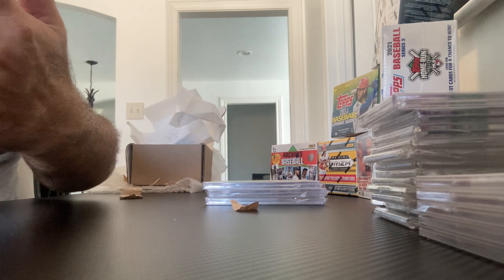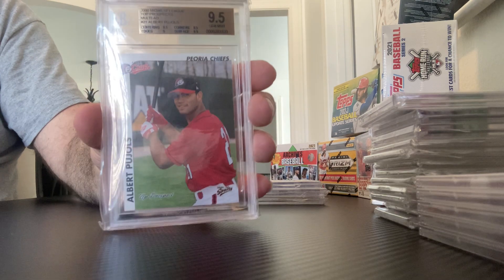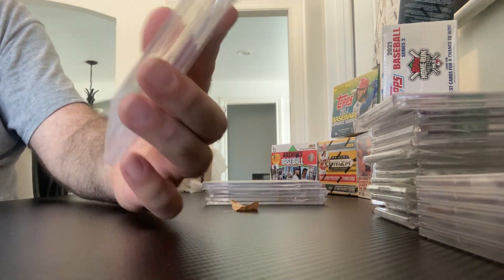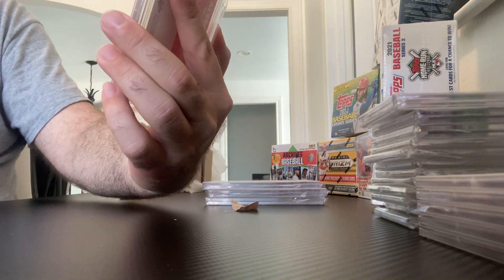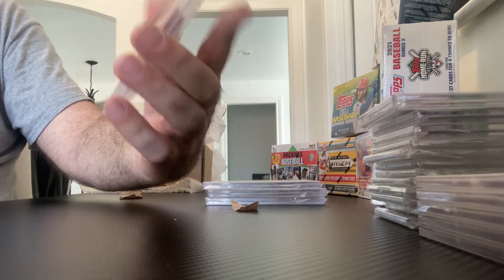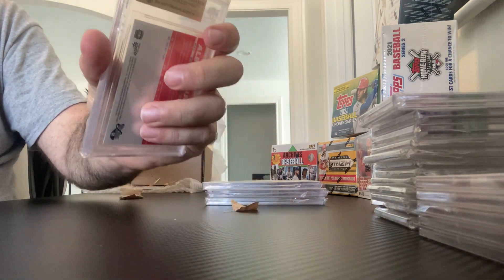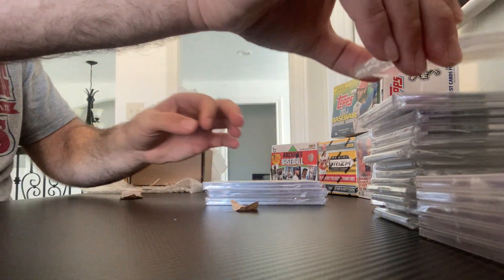Speaking of future Hall of Famers — as soon as he's on the ballot — here's another one: Albert Pujols, Minor League. His Peoria Chiefs rookie card from the 2000 Midwest League Top Prospects. And this also got a 9.5 Gem Mint.